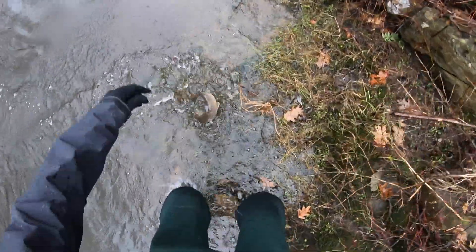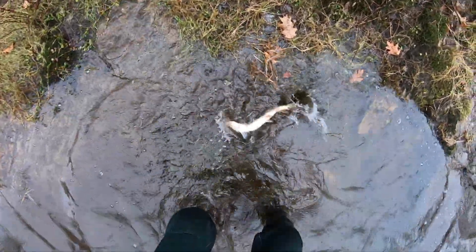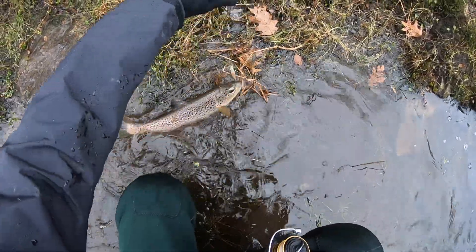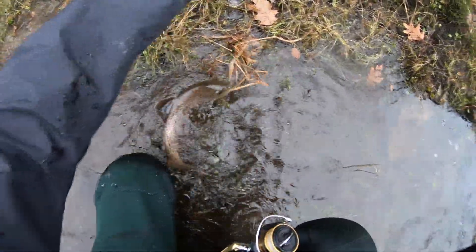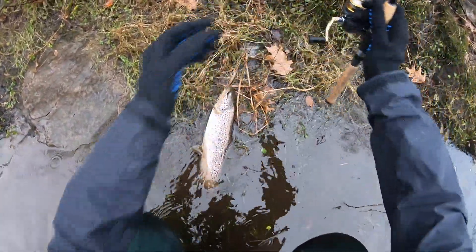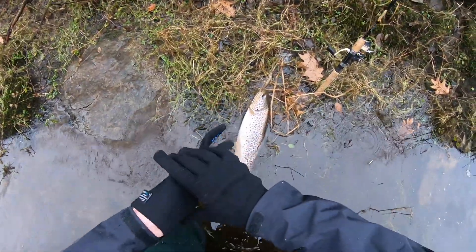Nice trout! Big, big wild brown trout. Just got out here, I've been fishing the river for literally less than five minutes and I just caught this 19-20 inch wild brown. It's such a beautiful fish. Wow, that is a really nice fish.